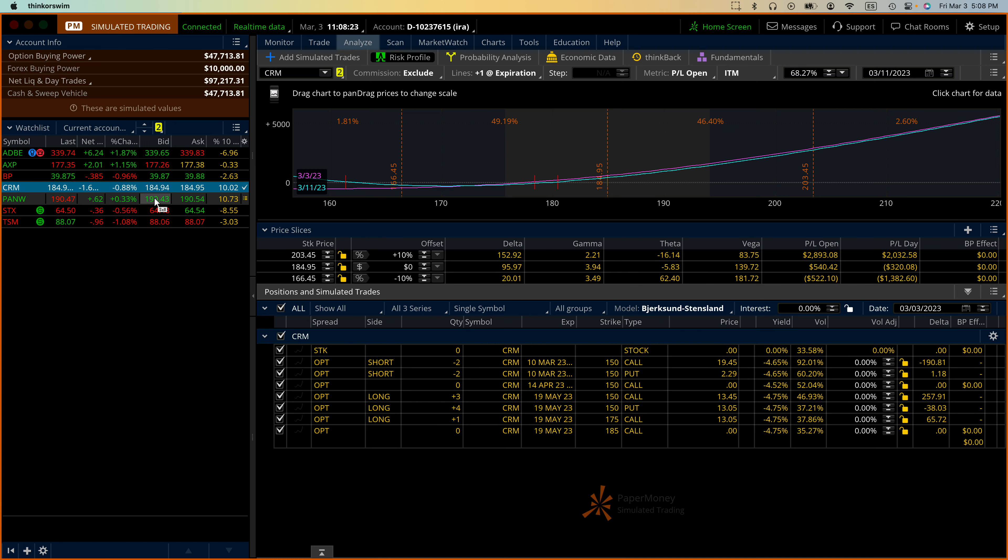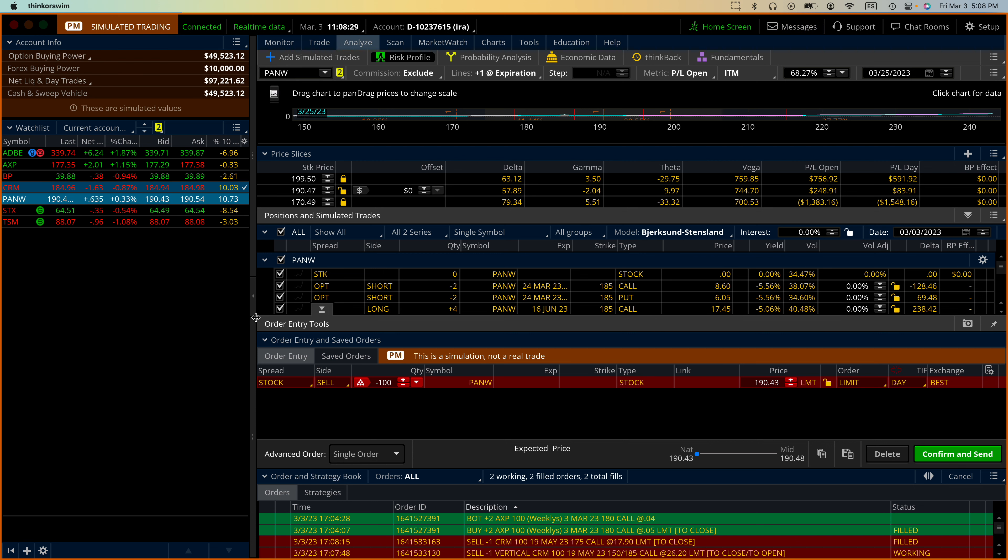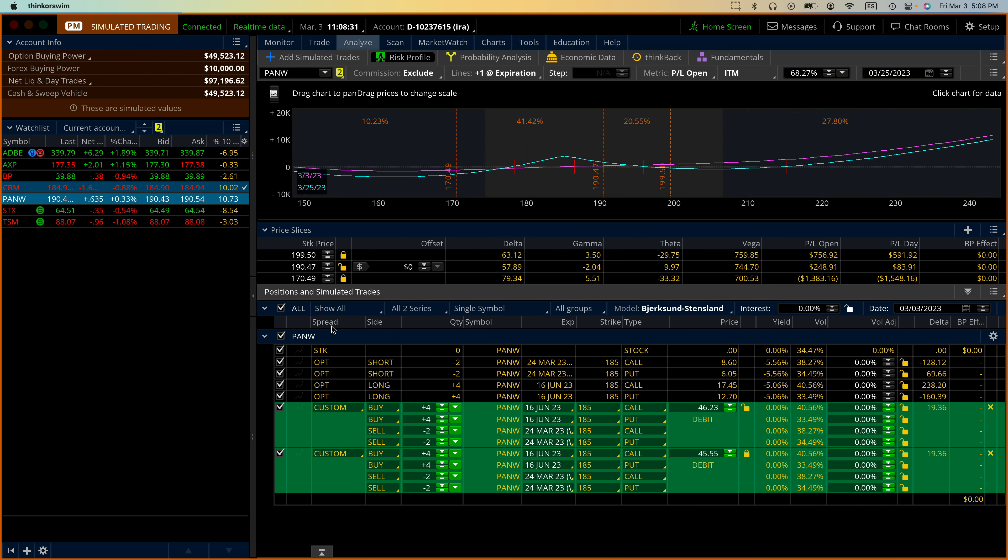Let's go to PANW. We are here at the 24th of March - plenty of time for that to work. So no change there. It's a fairly recent trade.